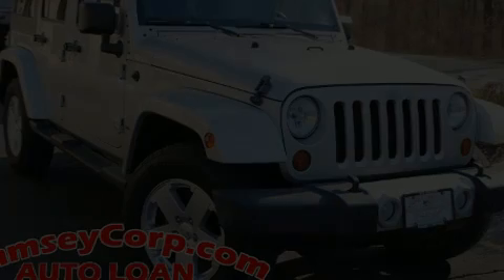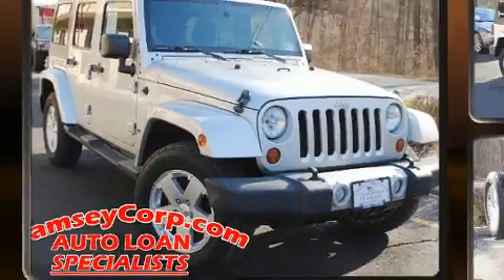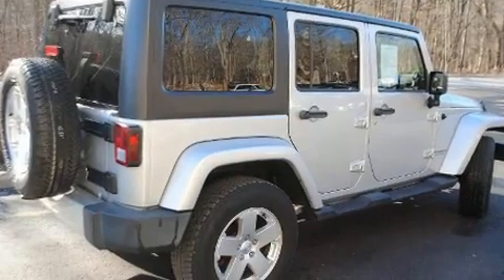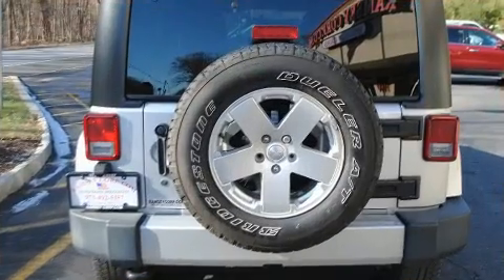You can expect a lot from the 2012 Jeep Wrangler Unlimited. Under the hood you'll find a six-cylinder engine with more than 270 horsepower, and for added security, dynamic stability control supplements the drivetrain. Four-wheel drive allows you to go places you've only imagined.